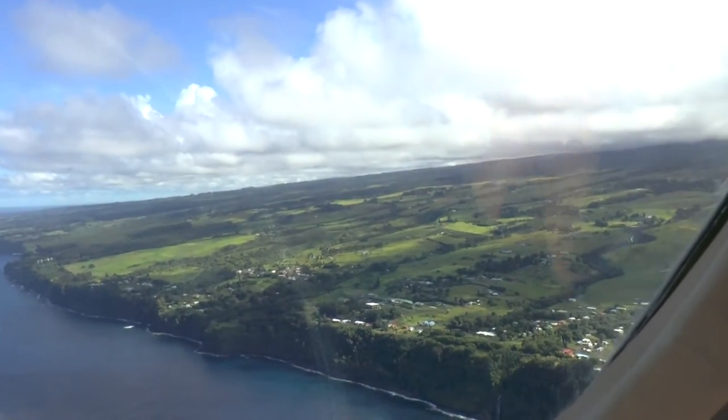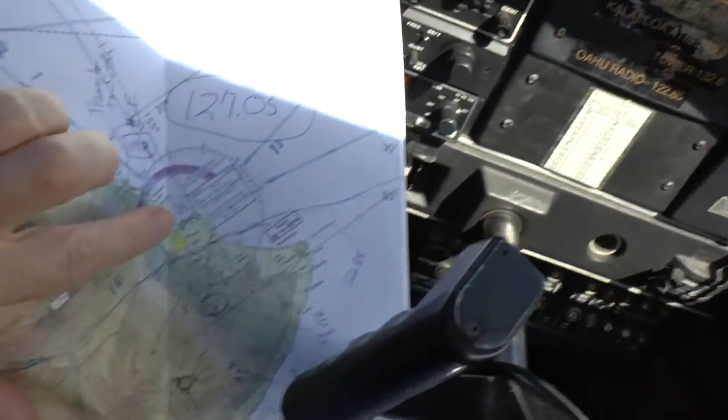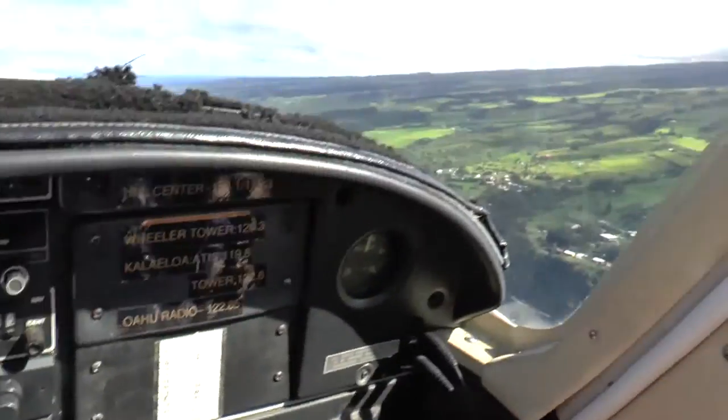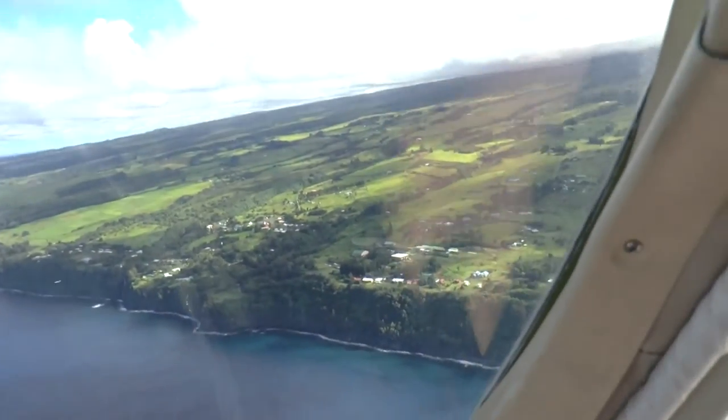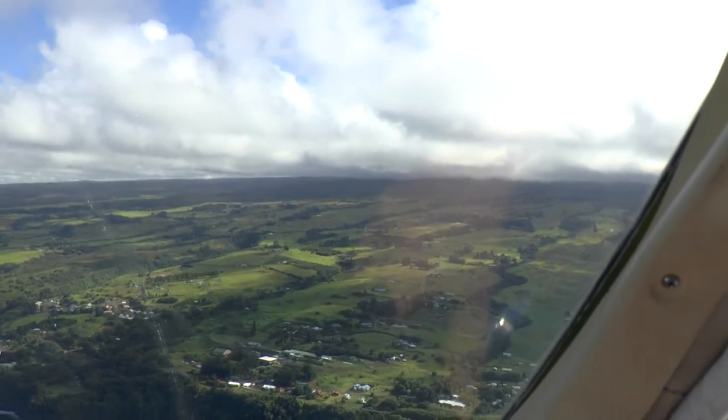We're about right here with my next finger. We're going to cut across the island — that's still going up to the volcanic activity.